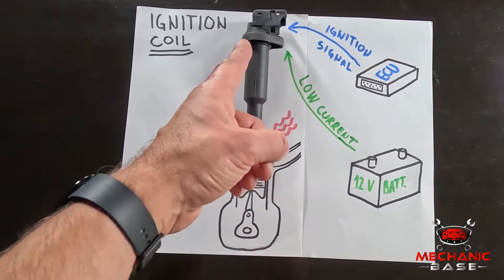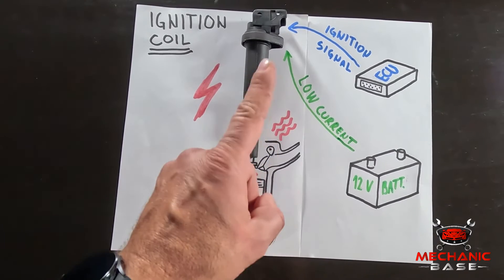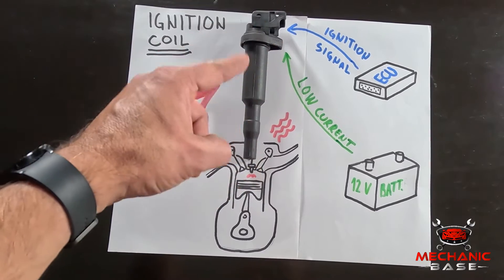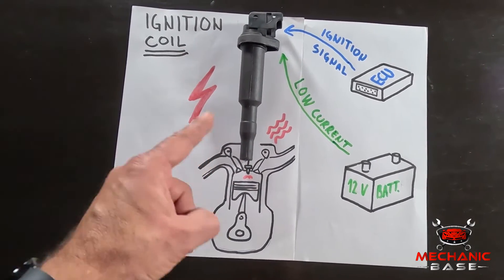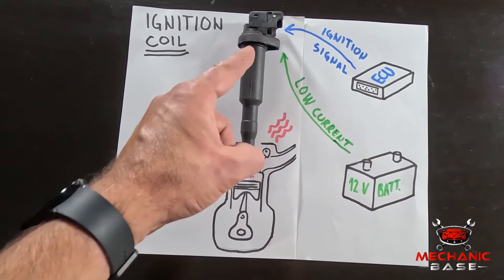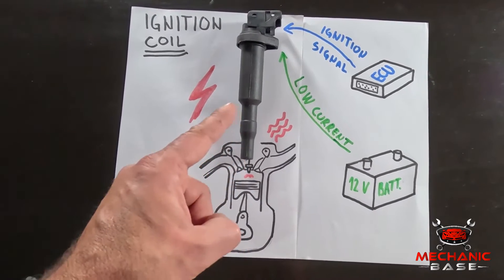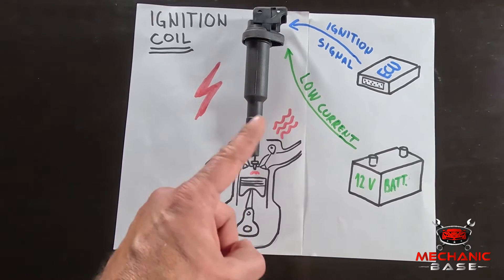This is where an ignition coil comes into play. In simple words, this engine component takes the current from the car's electrical system and amplifies it to 10,000 volts or more. And when the ECU tells it to, it sends this high-voltage current to the spark plug, igniting the compressed air-fuel mixture. Bear in mind that the ignition coil has to do this several times every second as long as the car is running.